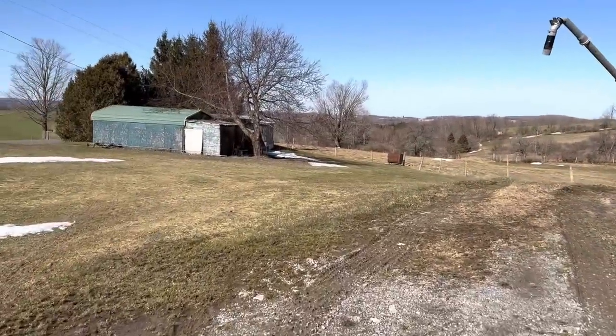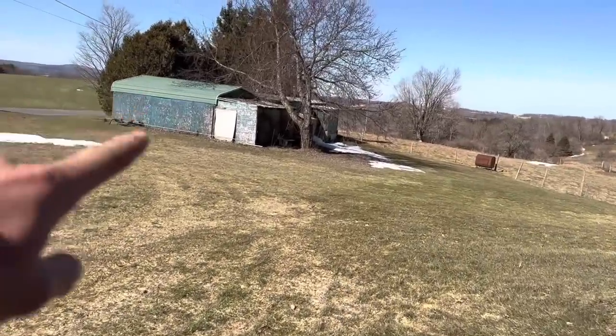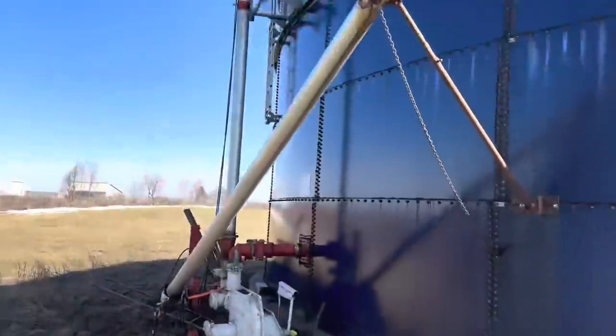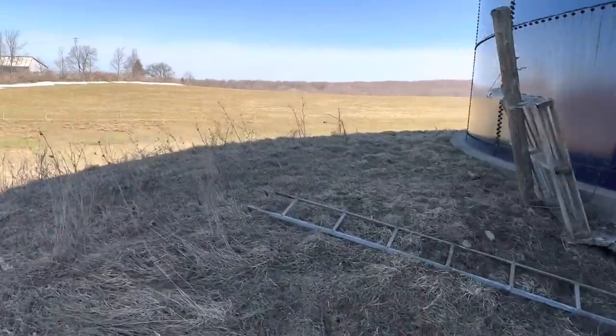And here's our trailer home we have over here - we're not going to live in that. I have actually never been inside of it before. And then that garage - we're going to make that a wood shack. Here's one of the pastures back here - there's a fence that's down here, I've got to get that addressed.